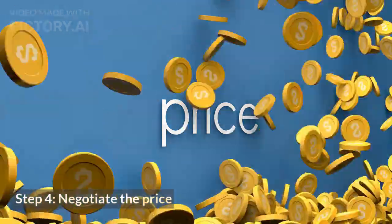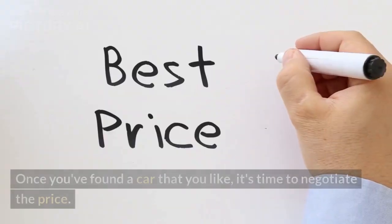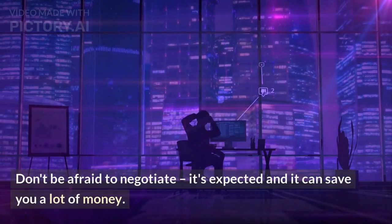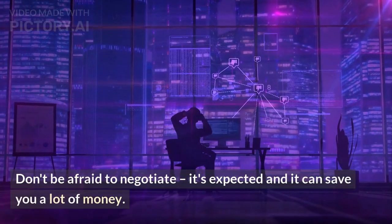Step 4: Negotiate the price. Once you've found a car that you like, it's time to negotiate the price. Don't be afraid to negotiate — it's expected and it can save you a lot of money.